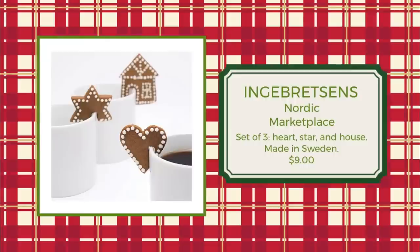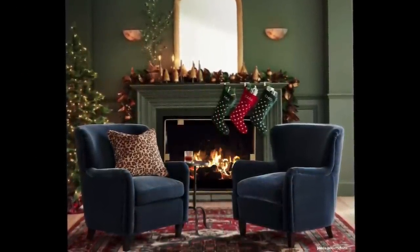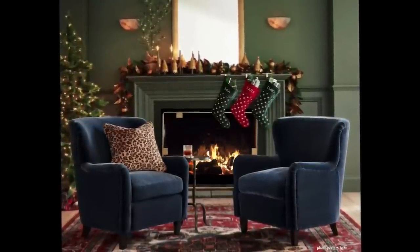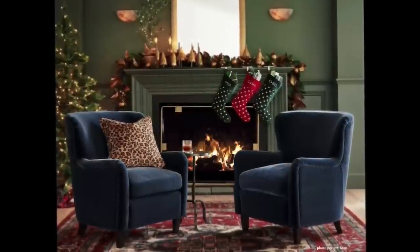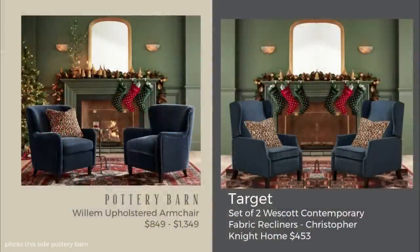Let's get to that blue chair. The shape and material of these chairs are just wonderful, and I can see why a lot of people got excited about them — especially paired with that green paint. You may have heard 'blue and green should never be seen,' but they absolutely should be seen together because it looks wonderful. I found great dupes at Target: two recliners for $453 — unbelievable. The thing missing is the exact shape and velvet of the original, but if you can't afford the Pottery Barn chairs at $849 to $1,349 depending on fabric, this is a really great price.